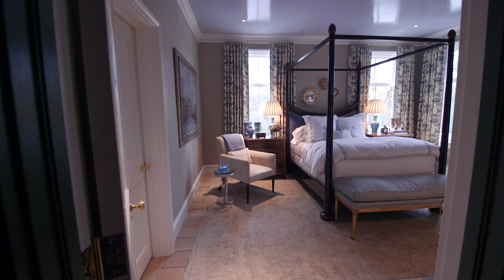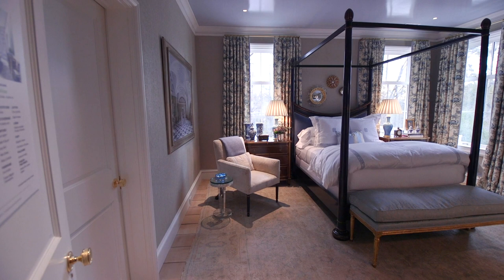We really designed the bedroom around a luxury hotel experience. We both travel a lot. We love European travel.